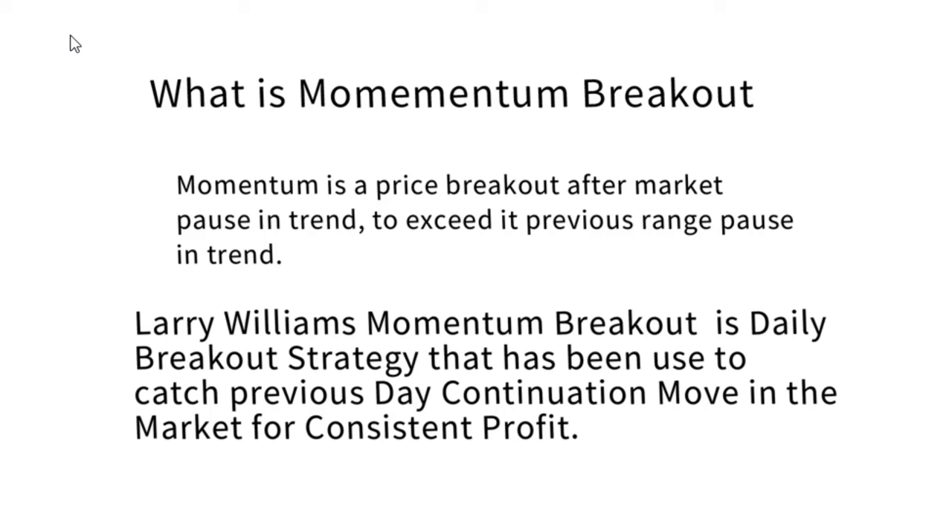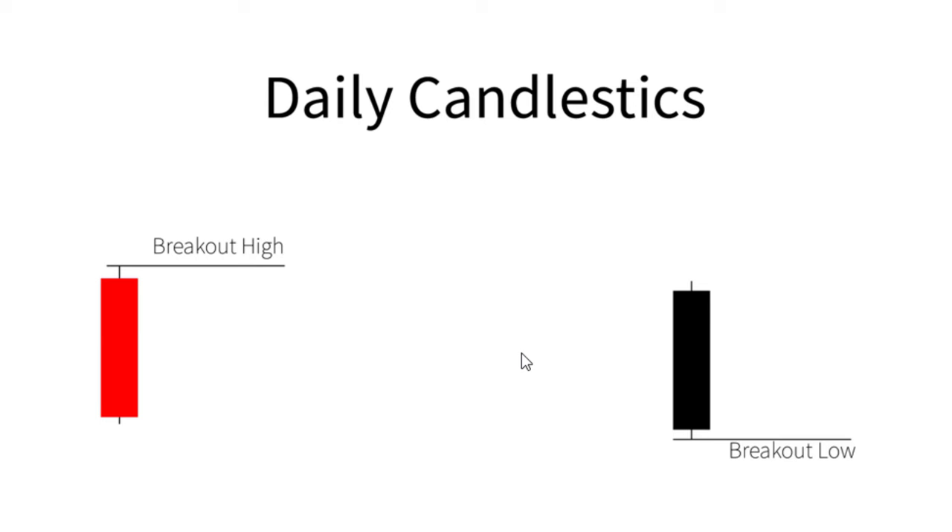Hello guys, welcome to Traders Mastering. In this video I'm going to talk about Larry Lane's most profitable day trading strategy, which is called the Momentum Breakout. Momentum breakout is a price breakout after a market pause in trend, exceeding its previous range. Larry Lane's momentum breakout is a daily breakout strategy used to catch the previous day's continuation move in the market for consistent profit.